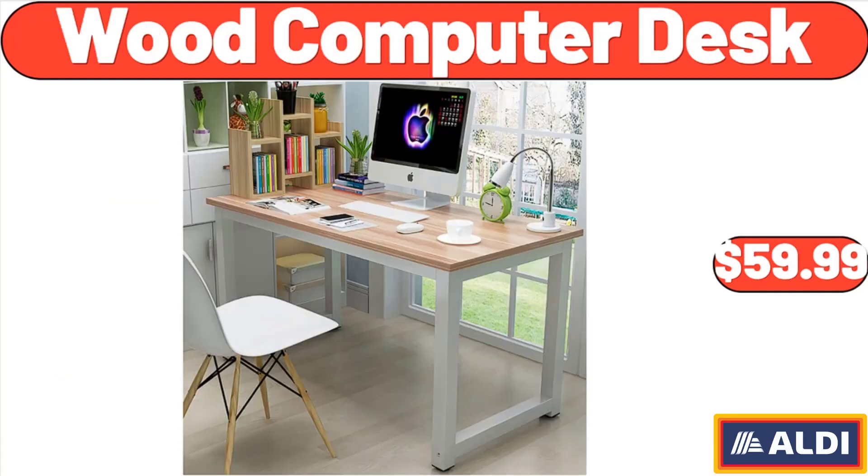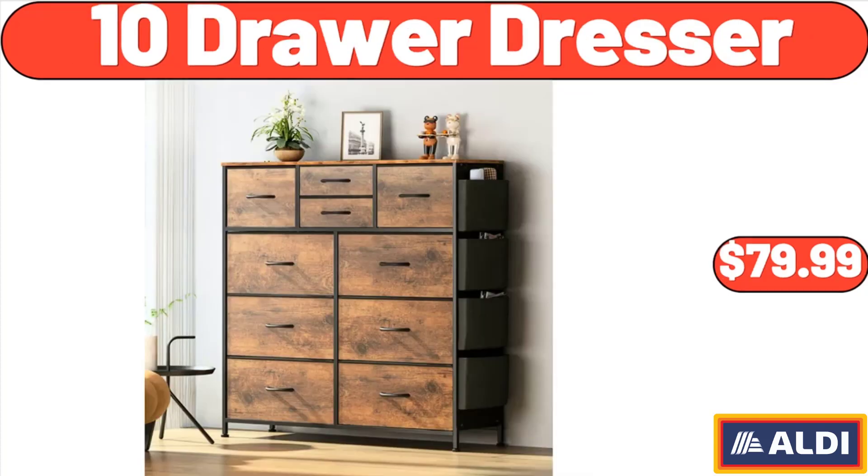Wood computer desk, $59.99. 10-drawer dresser, $79.99. Please don't forget to subscribe to my channel.